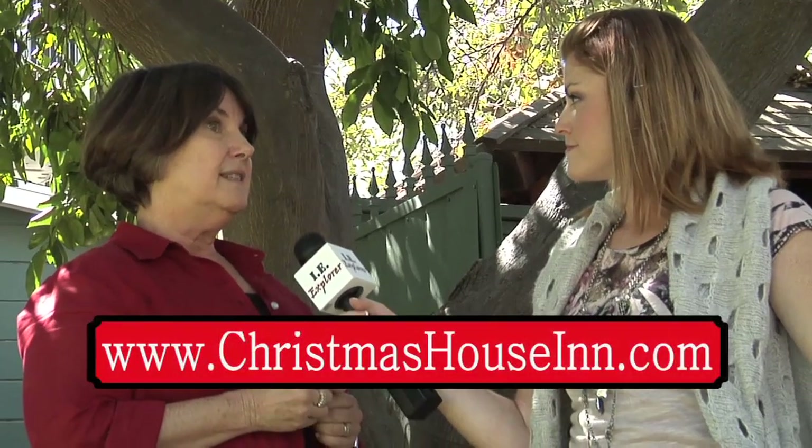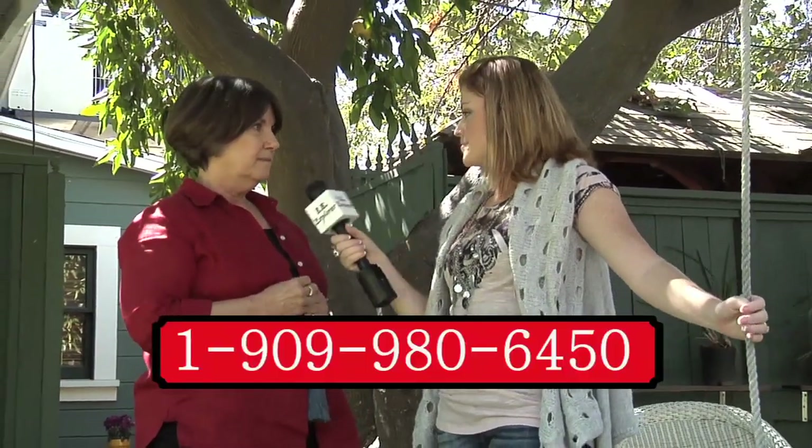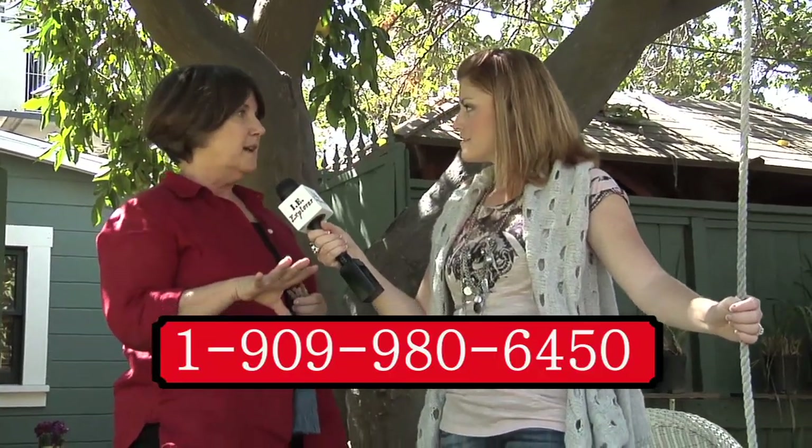Where can people go to find out more information about the Christmas House? We have a website with pictures, descriptions, and rates for all of our rooms, as well as information about our weddings and the history of the house. The website address is www.ChristmasHouseInn.com — that's I-N-N. And there's a direct phone number and email right from the website — everything is there.